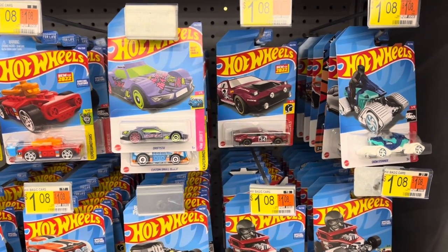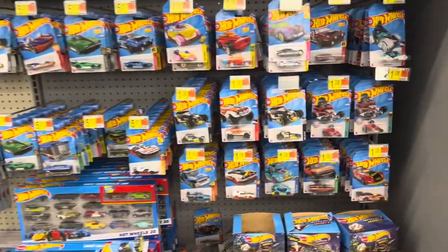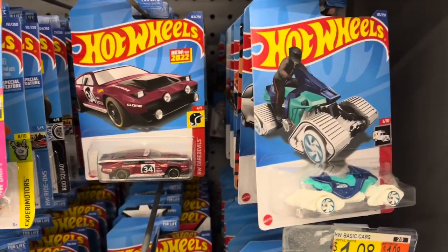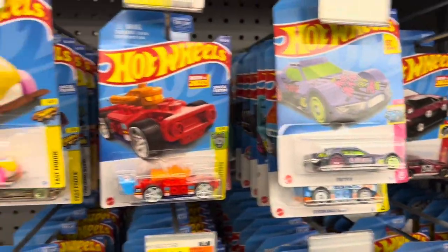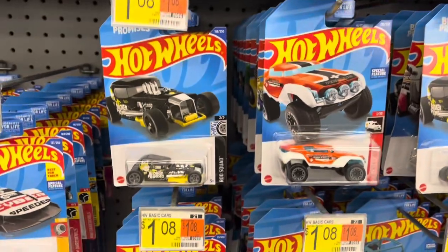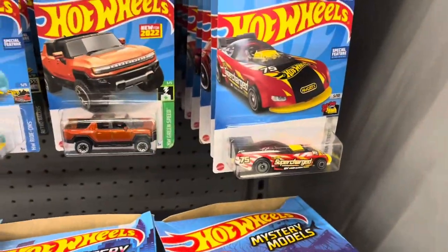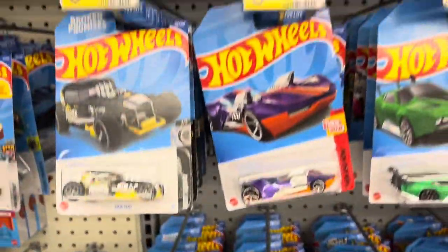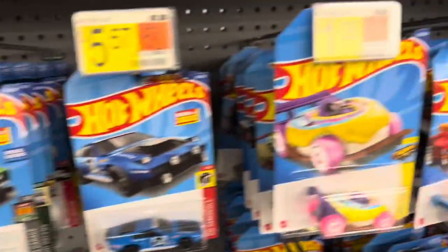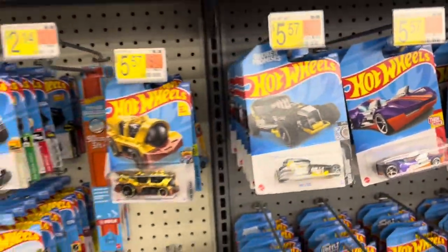And here we go, going to start off in the die cast section, checking out the Hot Wheels. It's a pretty well-stocked section. Even more over there — we'll take a look at those in a second. There's a little snowmobile and whatever that is. A lot of broken promises. It's a nice selection of Hot Wheels in here. I don't think these are $5.57, but they are $1.08. I was at Target the other day, they were $1.19. So Hot Wheels are going up.